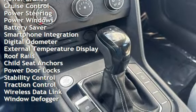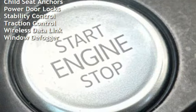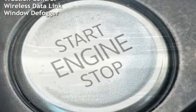Cruise control, power steering, power windows, battery saver, smartphone integration, and digital odometer.